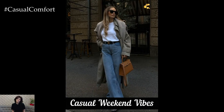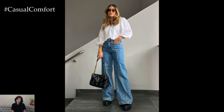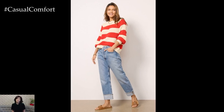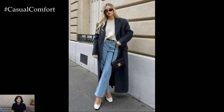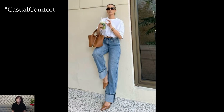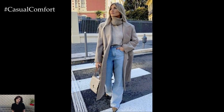Starting off with a casual weekend look, pair your Wide Leg Jeans with a simple graphic tee or a cozy oversized sweater. This combination strikes the perfect balance between comfort and style. Wide Leg Jeans are all about creating balance, so if you're opting for a more voluminous top, try tucking it in or adding a belt to define your waistline. A cropped sweater is another great option for highlighting the high waist of your jeans while maintaining that cozy weekend feel.